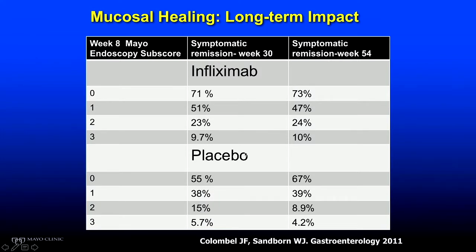This is a post-hoc analysis of a large trial called ACT 1 and ACT 2, looking at what mucosal healing means and why it's such a lofty target. If you achieve an endoscopic score of zero — completely healing the mucosal surface — the likelihood of that patient staying in clinical remission at one year is 73%, which is dramatic. If you don't achieve mucosal healing, results depend on how severe the mucosa looks. A score of three — severe disease, ulcerated, friable, terrible looking mucosa — means the chance of doing well at one year is less than 10%. So achieving mucosal healing really does have clinical implications.